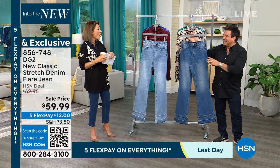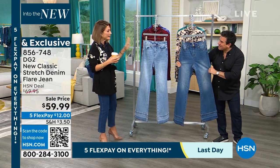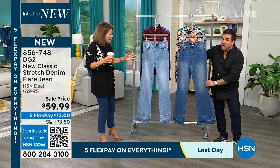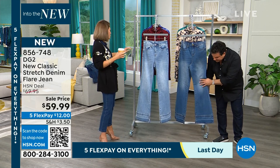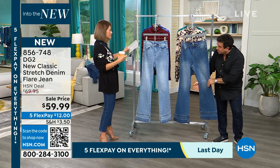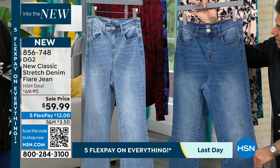We got this beautiful new flare jean. Wide legs are making a comeback, and I love the way that you did this — it's not overly dramatic. It's beautiful, it's so on trend. We have two colors: over there is the darker, which we're calling the mid-tone, and then the chambray.